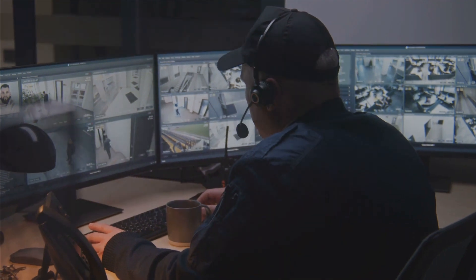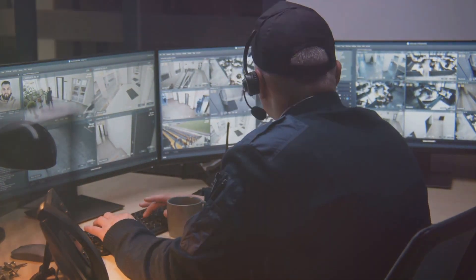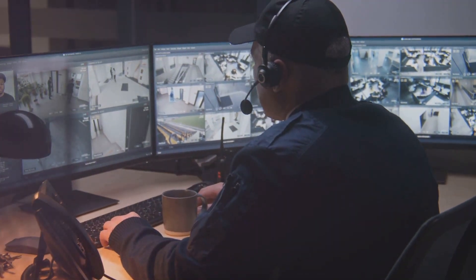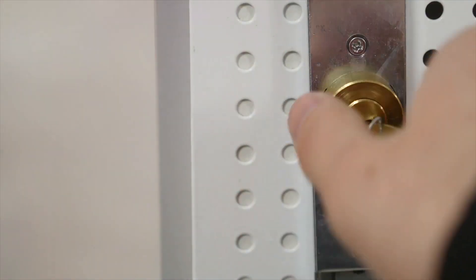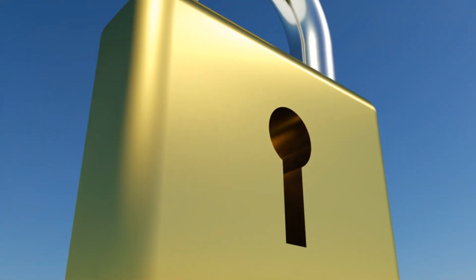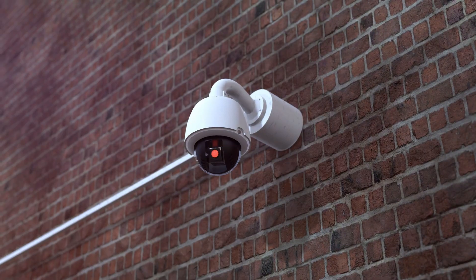Once you've mastered discreet storage, it's time to level up your security. Entering the realm of advanced security measures, we find a robust arsenal of tools designed to deter thieves and alert us to any potential breaches. Let's start with lock systems. From high-security padlocks to biometric locks, these devices add a formidable layer of defense to your storage. They're not just about keeping intruders out — they're about making the task so formidable that most would-be thieves would think twice.